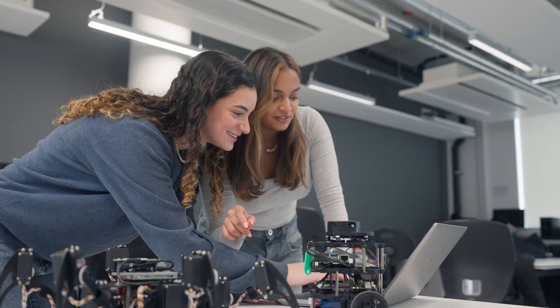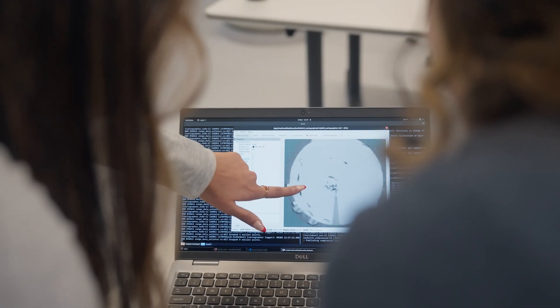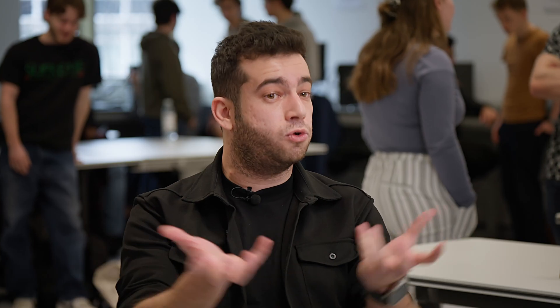Traditionally you could have computer vision as a separate module and robotics as a separate module. Here we combine the two — we are trying to bring them together in a group project.